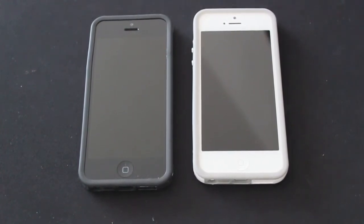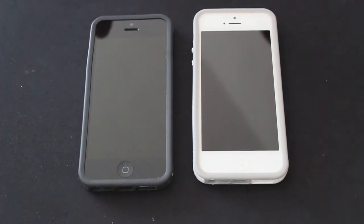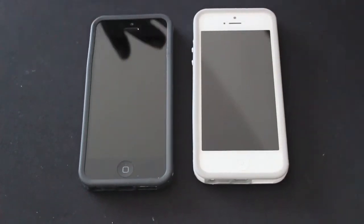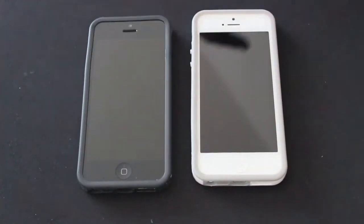Hey ladies and gentlemen, this is Drake Ginza back with one more quick video. Anyone else have problems with their iPhone 5s scratching? I scratched mine right out of the box with my thumbnail. Now I know I'm a big guy and I'm pretty strong, but come on — it's a thumb and I scratched my iPhone.